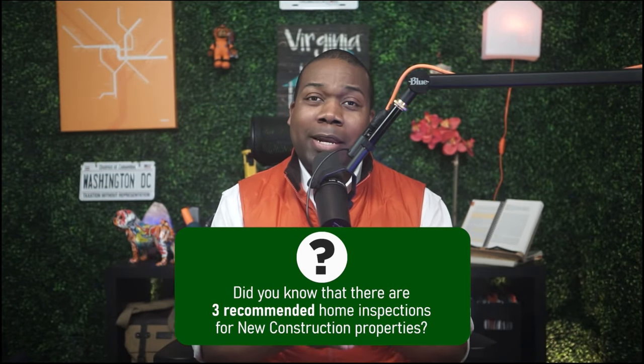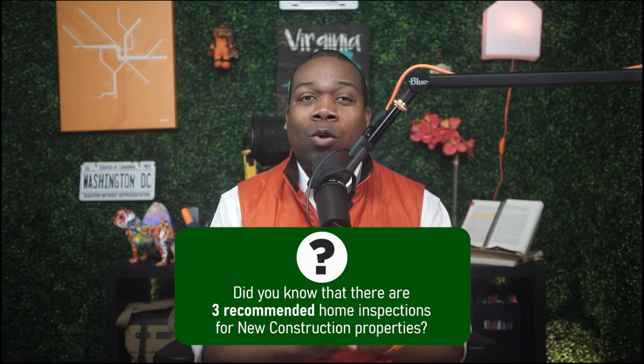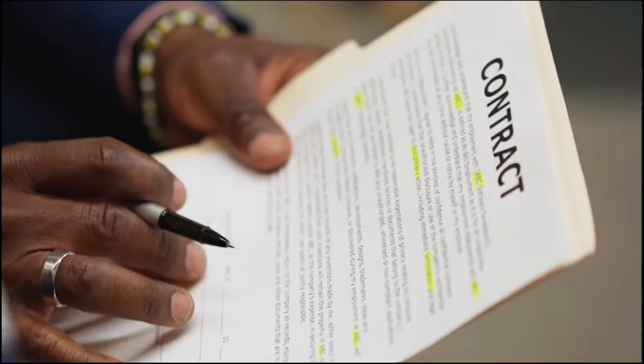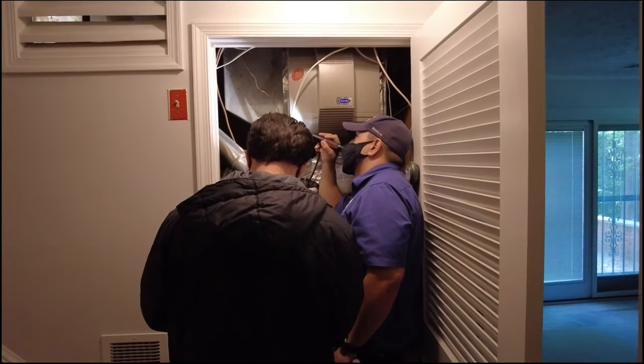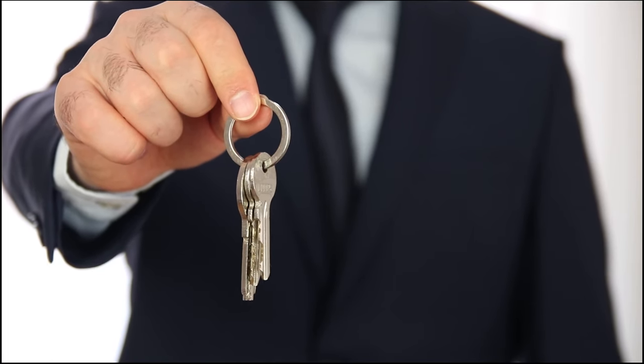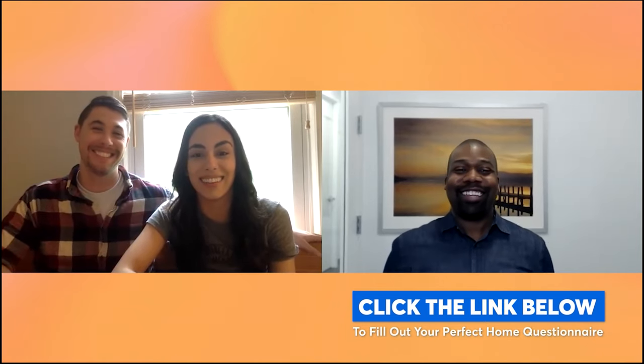Did you know there are three recommended home inspections for new construction properties? I specialize in assisting buyers throughout the entire new construction process in Northern Virginia. Best of all, the builder covers my real estate commission, which means no money out of pocket for my services. I'll be with you through contract negotiation, design center consultation, three home inspections, final walk-through, and closing. Click the link in the description to complete our perfect home questionnaire and we'll meet via Zoom.